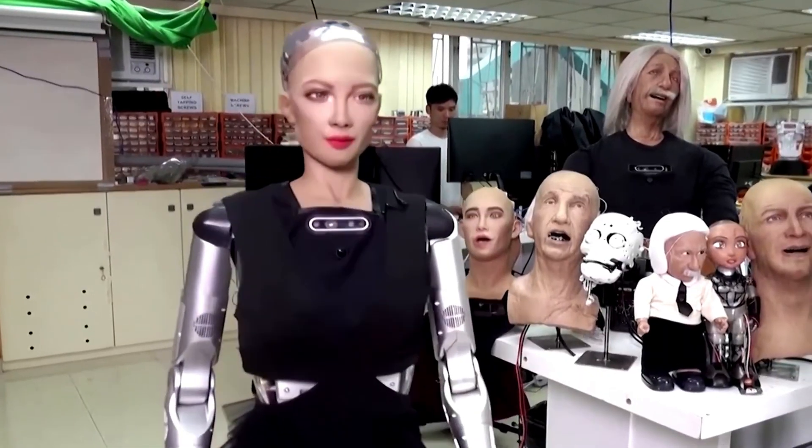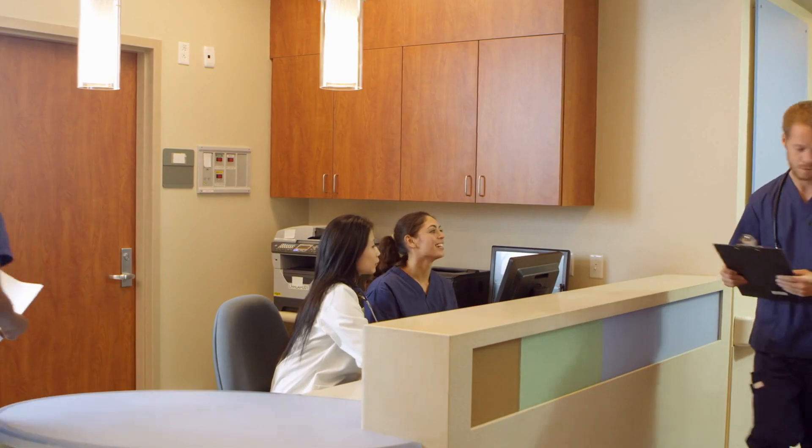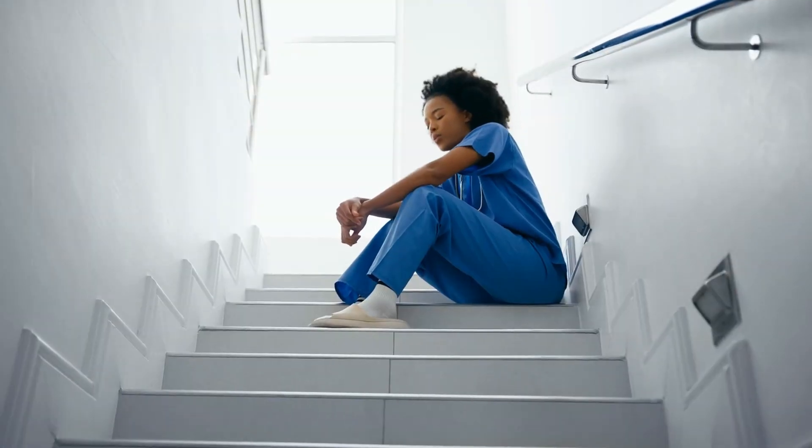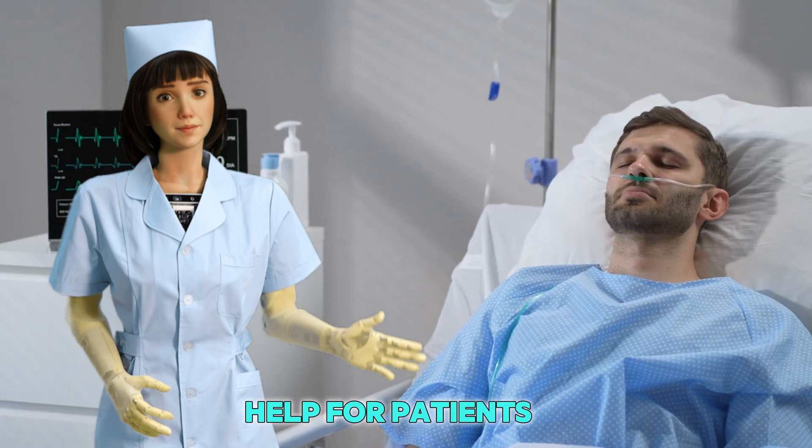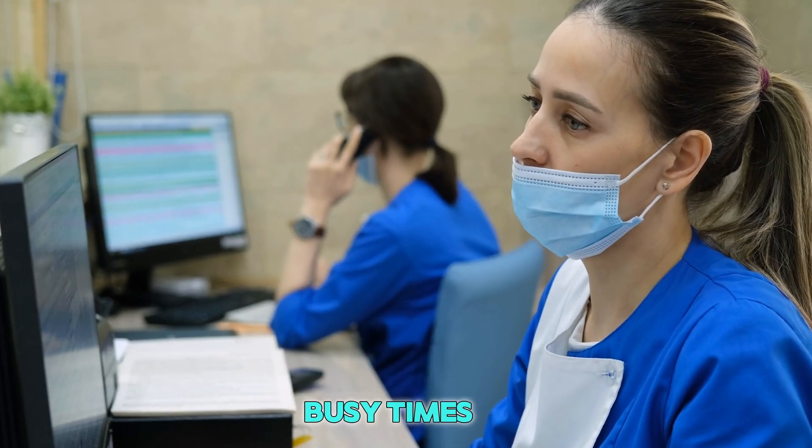What makes this robot even more special is that it never gets tired. Real nurses work long, hard hours and sometimes feel very tired or stressed. But this robot doesn't need sleep or food. It can work 24 hours a day without stopping. That means more help for patients, especially during busy times.